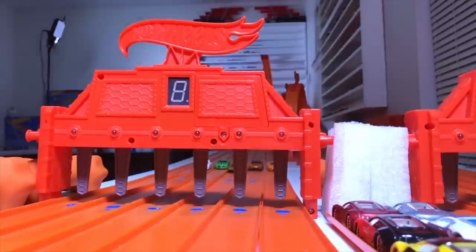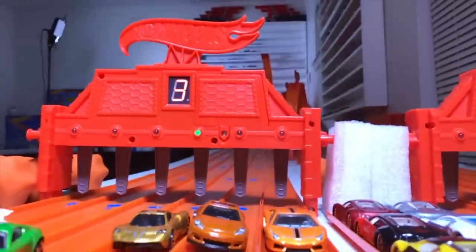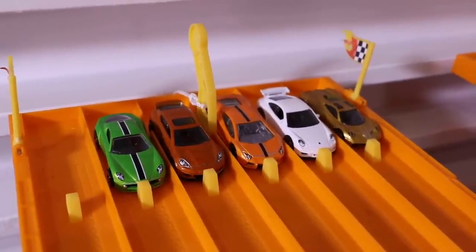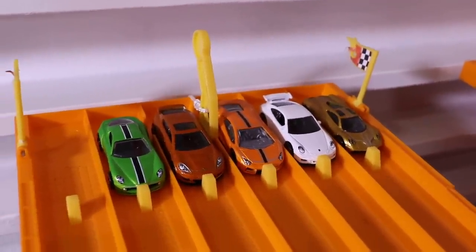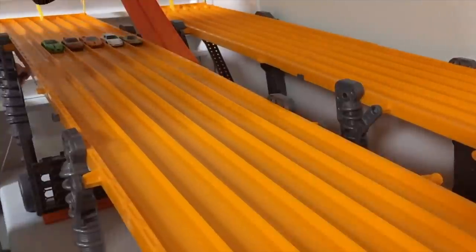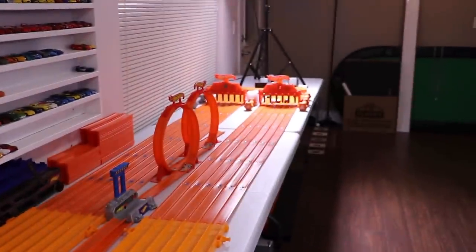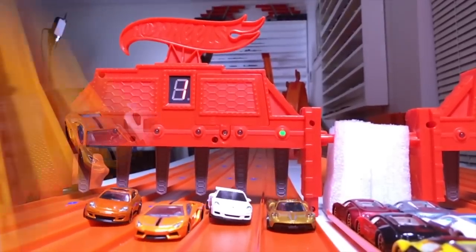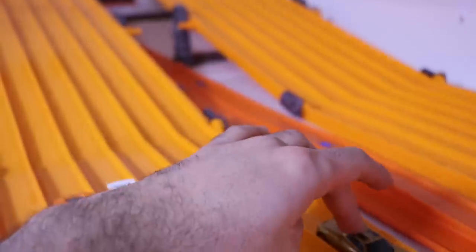And it is Pagani Wari as our winner for race number one. We've randomized the order and are all set for race number two — let's see if the Pagani can finish it off or if we'll go to a third race. On your mark, get set, go. And without a doubt, the king of the Hot Wheels Exotics 5 Pack is the Pagani Wari.